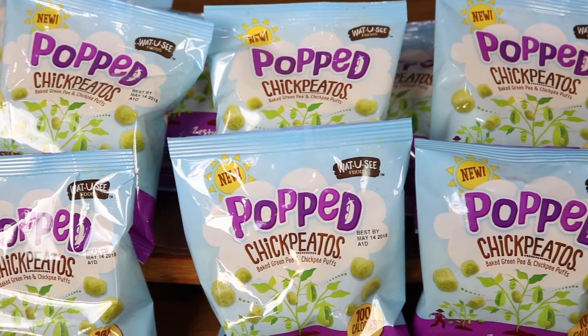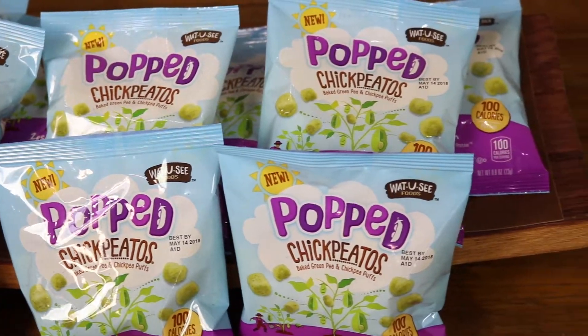Today we have the pleasure of chatting about a snack that has the crunch of a pretzel, the flavor of a potato chip, and that will fuel you unlike anything else with Team Chick-Pito. I guess that's what's written on my shirt, right?